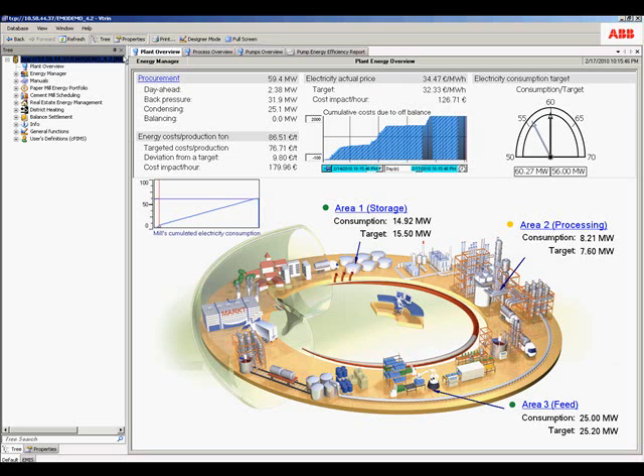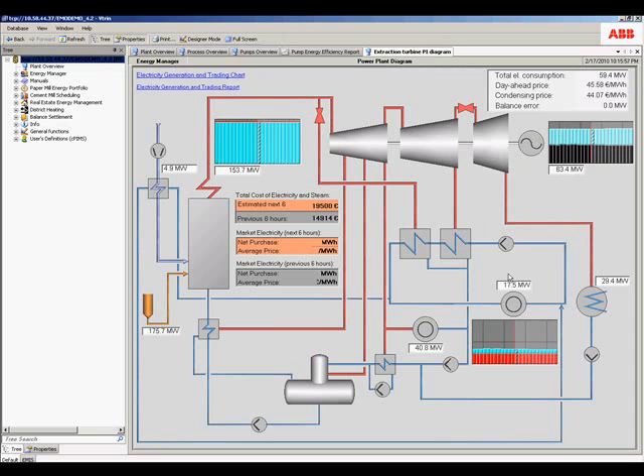Let's drill down to see some of the details. This display has been configured to show energy coming into the power plant, the operating range of the turbine steam, the consumptions in the process, and the output power.